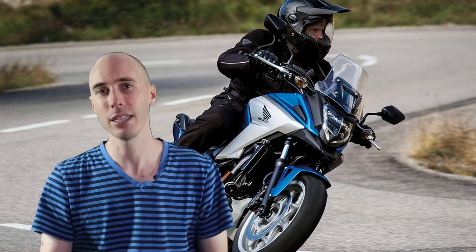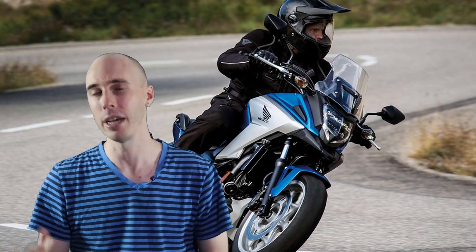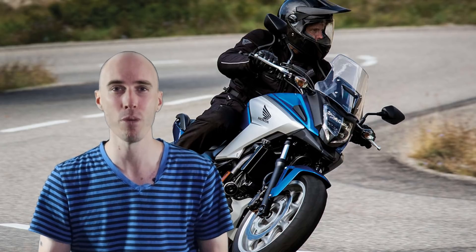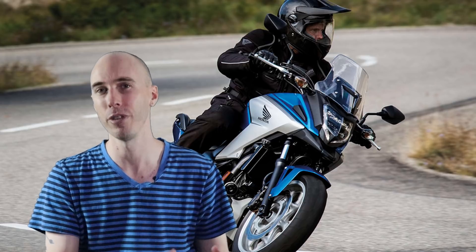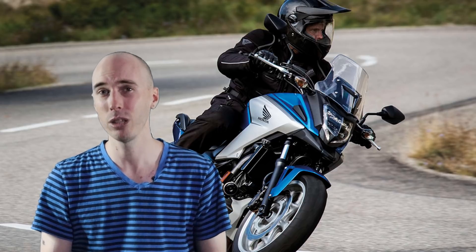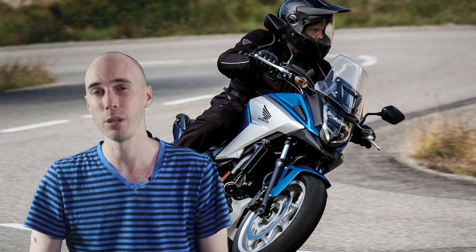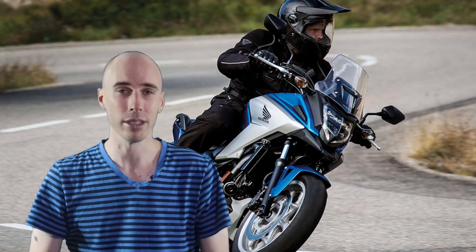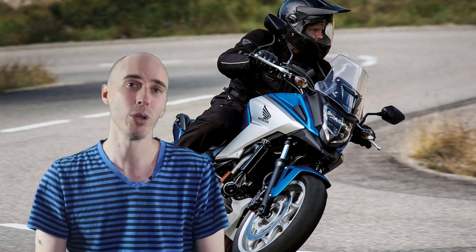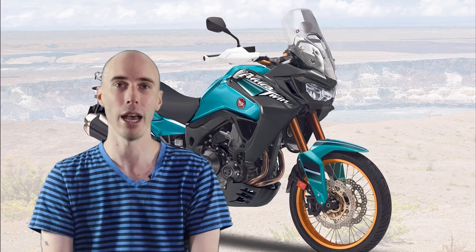What this insider is saying is they've taken that 750cc and bought it out to 790cc to try and get a bit more performance and make it a little more performance-orientated rather than commuter-focused. The other interesting fact is the NC Series is also available in a DCT version, and the insider is claiming that the Africa Twin middleweight will also have a DCT gearbox as an option.